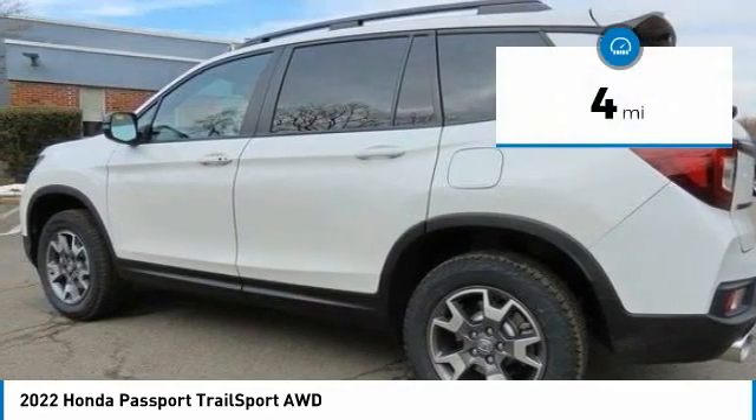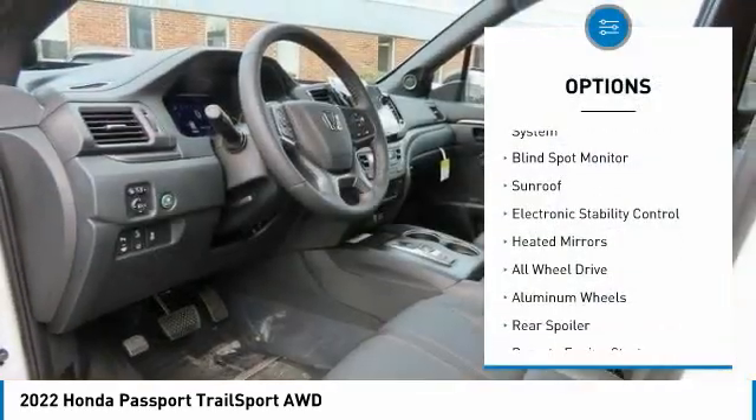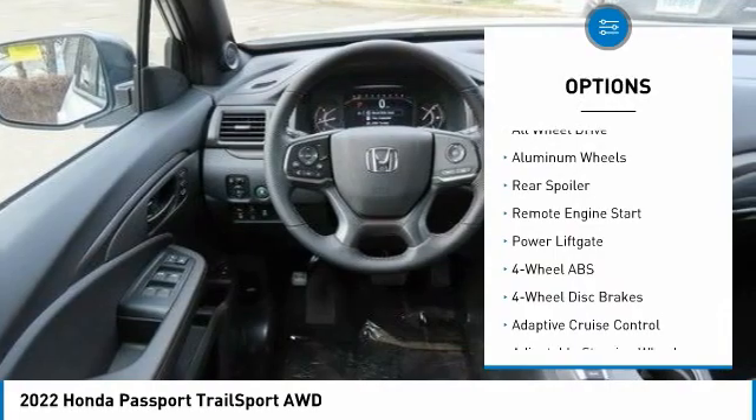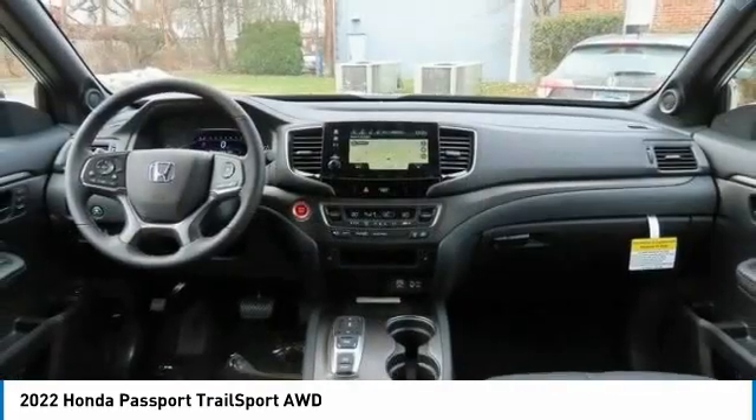This vehicle has less than 100 miles. Here are some of this vehicle's great options: Tire Pressure Monitoring System, Blind Spot Monitor, Sunroof, Electronic Stability Control, Heated Mirrors, and All-wheel Drive.